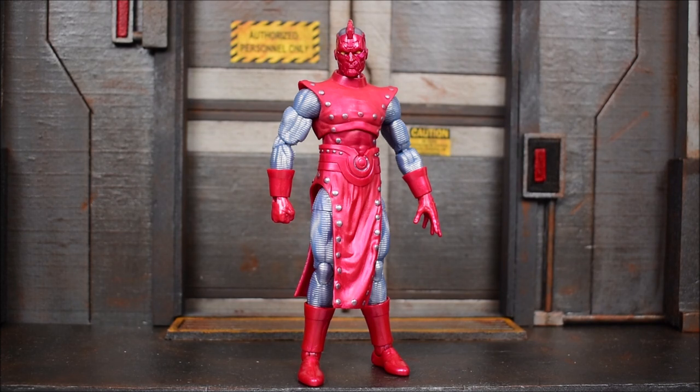This is High Evolutionary and I know nothing about this guy — I cannot lie — but I did look up a few things. He is an evolved human and he actually made his first appearance in The Mighty Thor number 133. He is another Jack Kirby character.